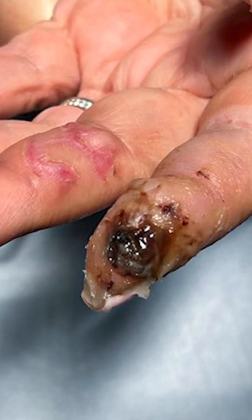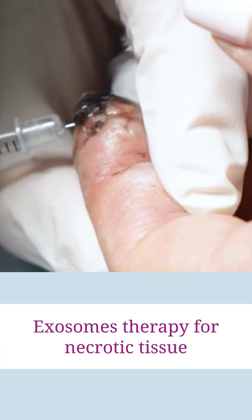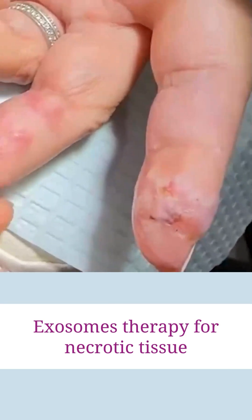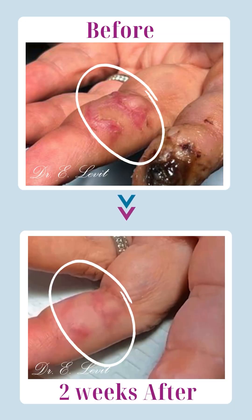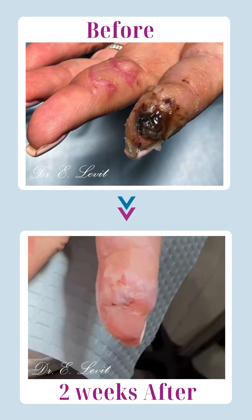I want you to see this lovely lady who came here with a scar and necrotic tissue on her finger. Using exosomes and some NAD, we were able to revive the finger, and you can see how it's looking right now — nice. The scar we just treated with a Kenalog injection; we will do it again, but we need to wait a month from the previous injection. You can see it's much better than when she had the necrosis.